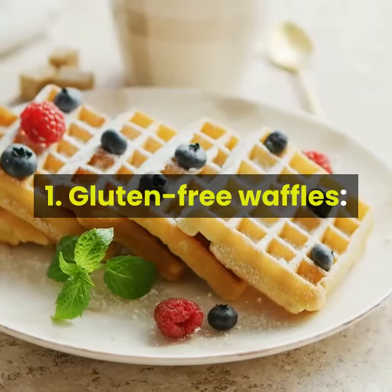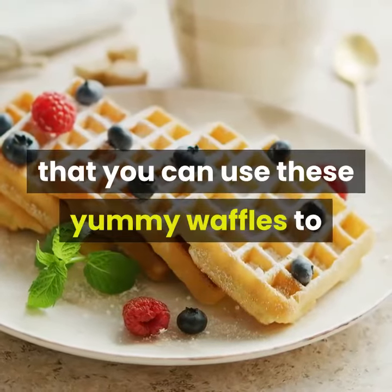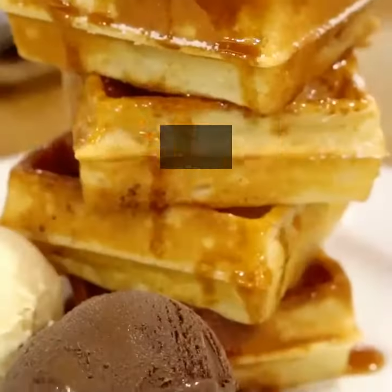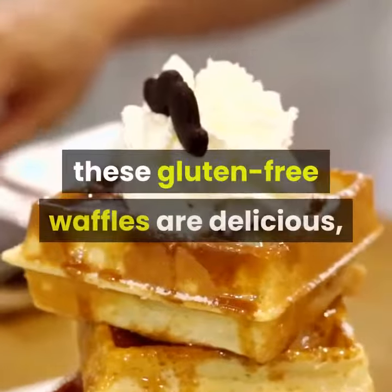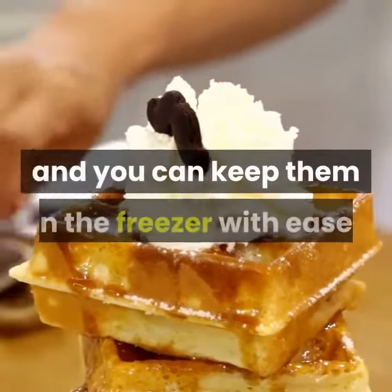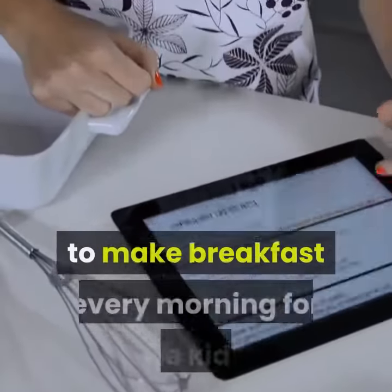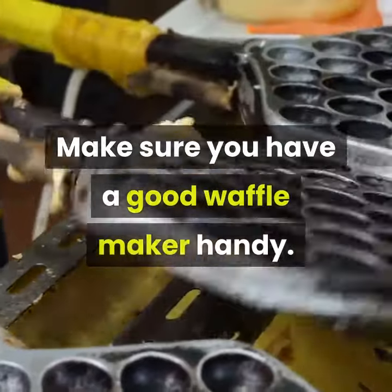1. Gluten-free waffles – The great thing about gluten-free waffles made from yogurt is that you can use these yummy waffles to plan your breakfasts for an entire week. Using yogurt and a little sugar as the primary ingredients, these gluten-free waffles are delicious, and you can keep them in the freezer with ease. This recipe can also be ideal for those who need to make breakfast every morning for the kids. Make sure you have a good waffle maker handy.